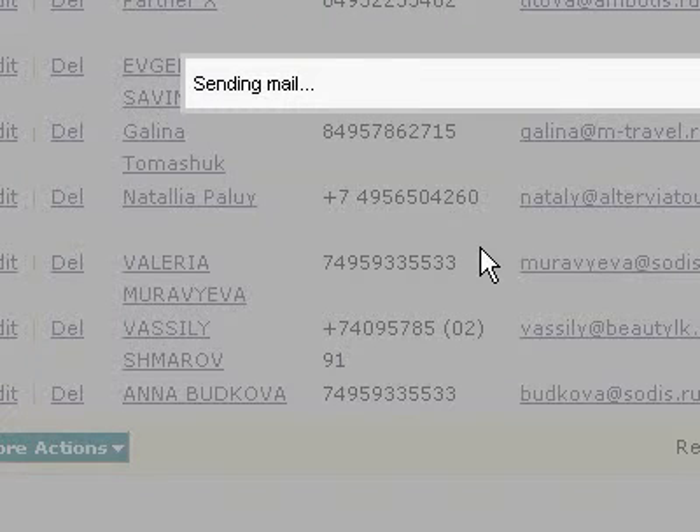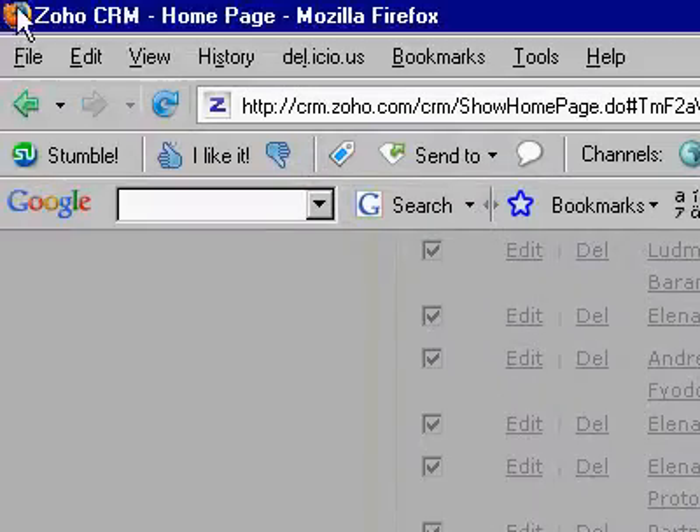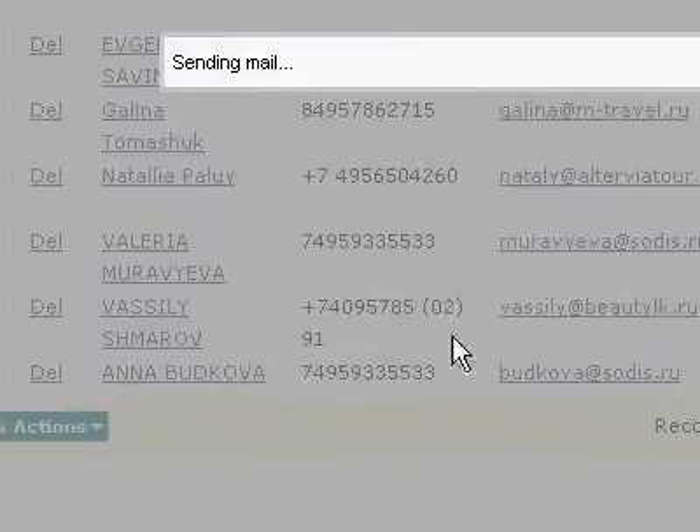Greetings! Dennis Daniels here. I'm trying to send mail with Zoho CRM. It's been like this now for at least 10 minutes.